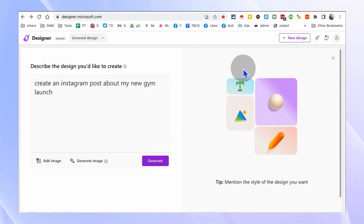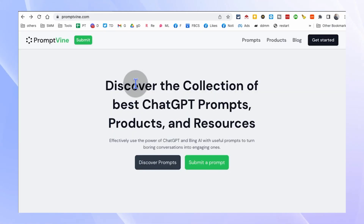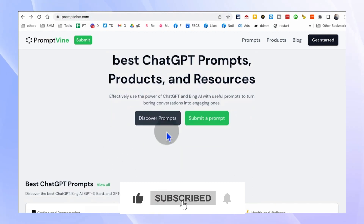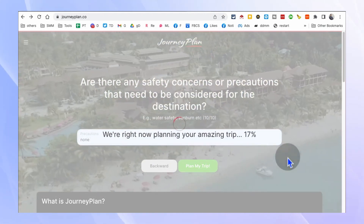If you have any questions or comments about these tools, or if you have any other AI tools that you find valuable, please let us know in the comment section below. Don't forget to like and share this video to spread the word about these amazing AI tools. Thank you for watching and stay tuned for more videos on the latest AI advancements.